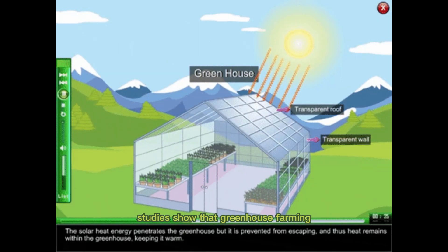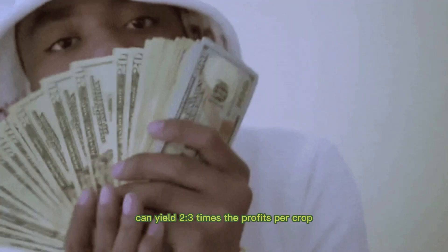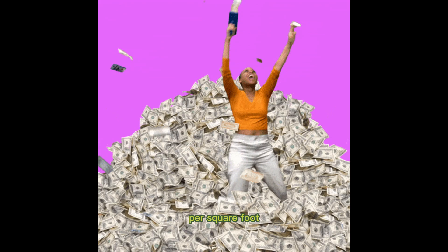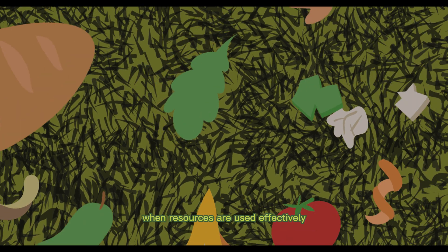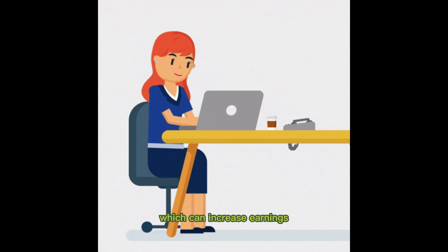3. Maximizing profits. Studies show that greenhouse farming, when combined with other methods like hydroponics, can yield two to three times the profits per crop per square foot as open field agriculture. Less waste is produced when resources are used effectively, which can increase earnings.